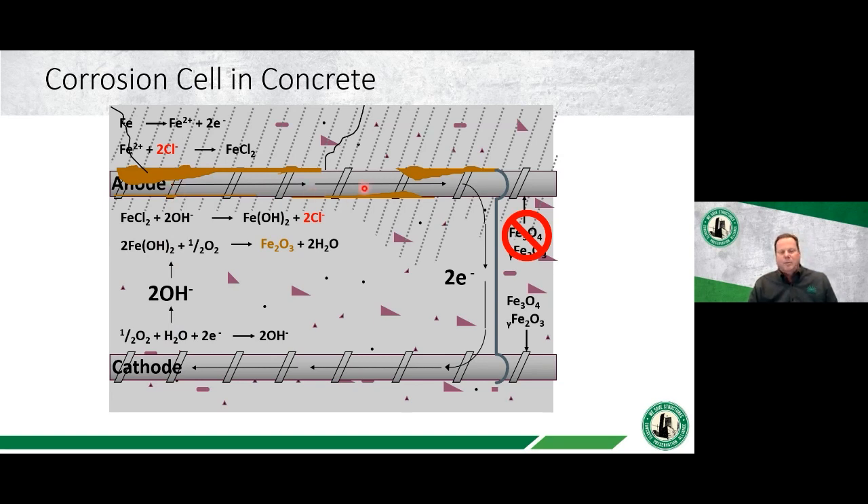You have an anode, an electrical path to the cathodic area, ionic conductivity through the concrete, and the corrosion process. At the anodic site, there is an expansion of the volume of the steel corrosion byproducts. Concrete is strong in compression but weak in tension, so these tensile forces start to break the concrete cover and allow cracking, spalling, and deterioration. Once corrosion initiates, as we saw in the more severe pictures earlier, you can lead to major structural issues.